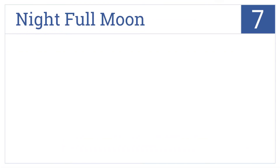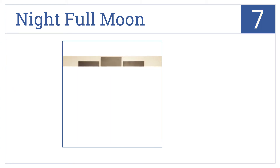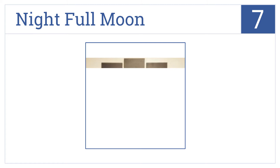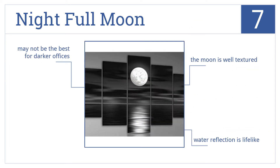At number 7, the night full moon promotes a soothing and calm atmosphere which is sure to relieve some of that office tension and stress during the day. The moon is well textured and the water reflection is very lifelike. However, it may not be best for darker offices.